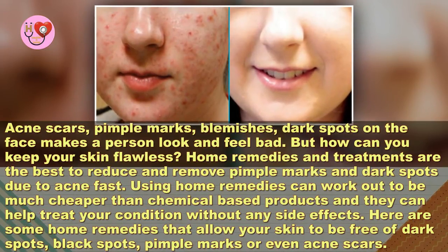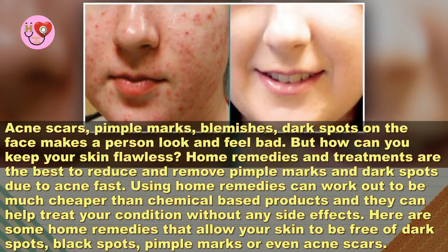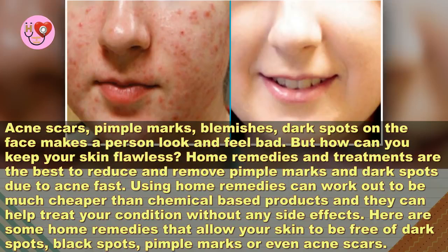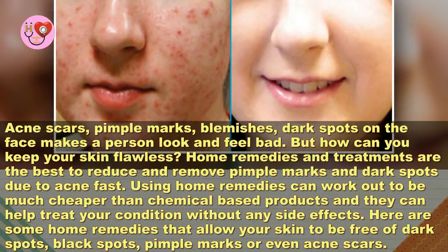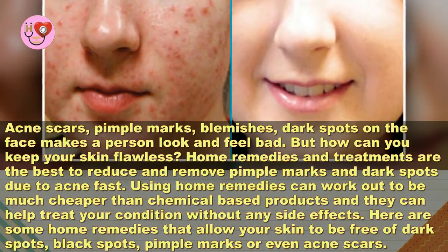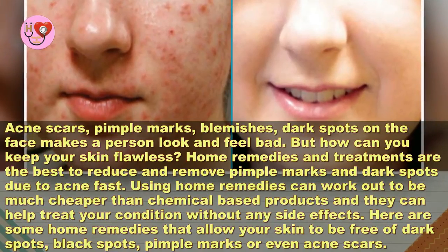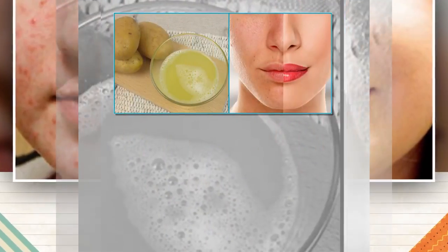Best remedies to treat dark spots, black spots, acne marks, and pimple scars on the face. Acne scars, pimple marks, and blemishes make a person look and feel bad. Home remedies and treatments are the best way to reduce and remove pimple marks and dark spots due to acne. Using home remedies can work out to be much cheaper than chemical-based products and can help treat your condition without any side effects. Here are some home remedies that allow your skin to be free of dark spots, black spots, pimple marks, or even acne scars.